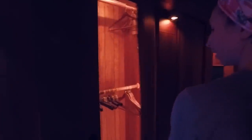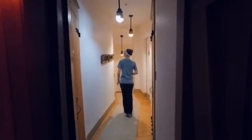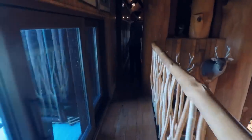So these are all closets. Not this one. This one looked like it was a closet, but it's actually a hallway.